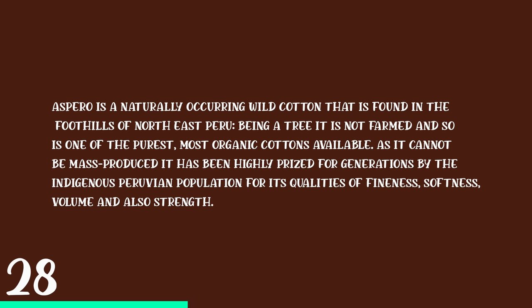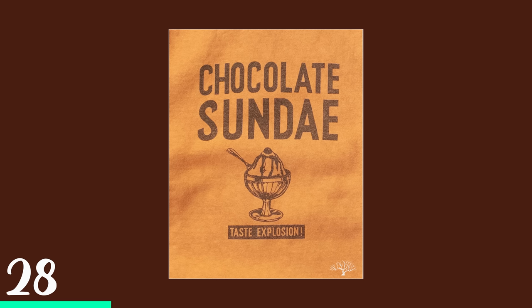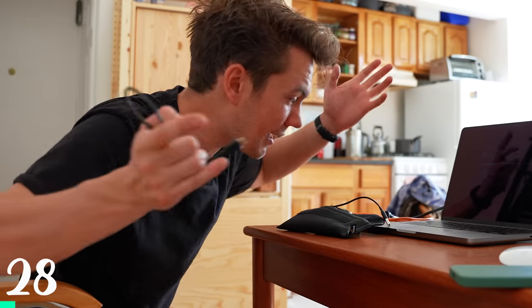Apcero is a naturally occurring wild cotton found in the foothills of northeast Peru. Being a tree, it is not farmed and so is one of the purest, most organic cottons available, as it cannot be mass-produced. I think 'Chocolate Sundae' is a funny name. And it's loop-wheeled — you can't get much better than that.